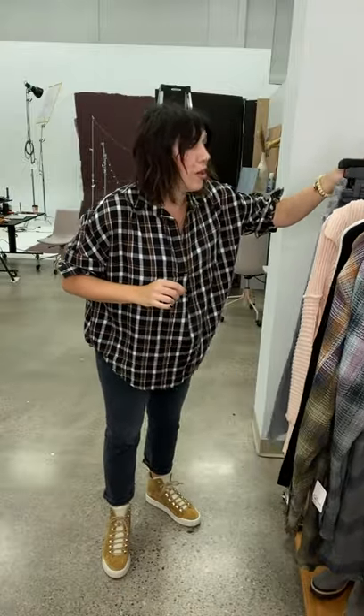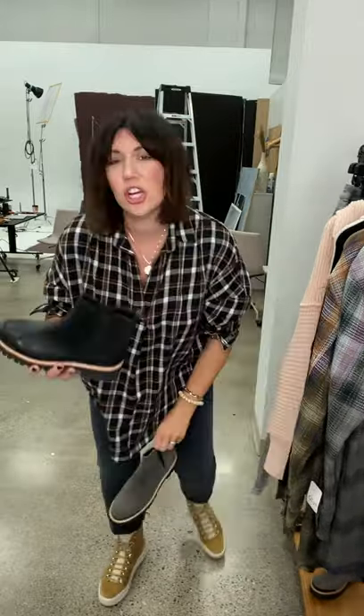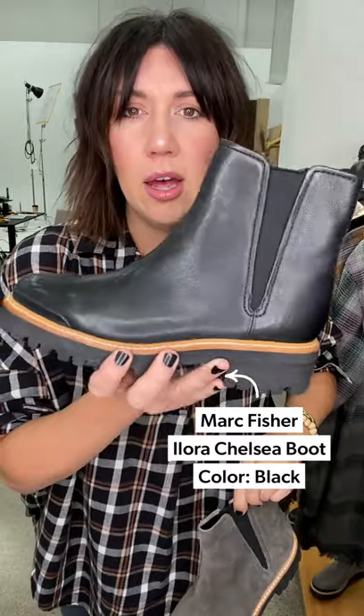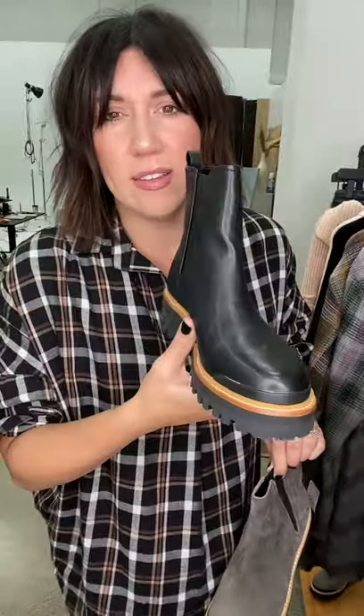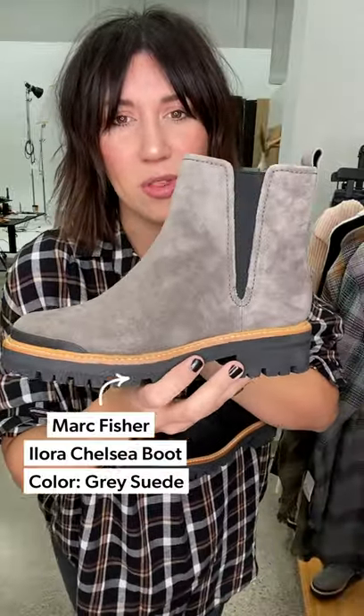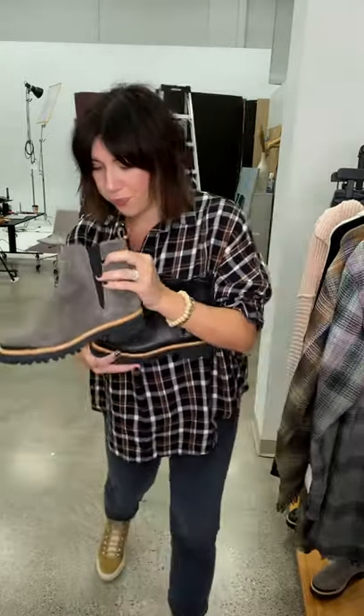Two more new arrivals: easy little Chelsea boots, both from Marc Fisher. The first is a clean easy black — when you think about the lug-sole combat boot trend, a simple Chelsea boot is a really wearable version. This works with literally anything: skirts, leggings, skinnies, straights, dresses. Then I'm really obsessed with this gray suede option — love that fabrication going into fall, so yummy and cool.